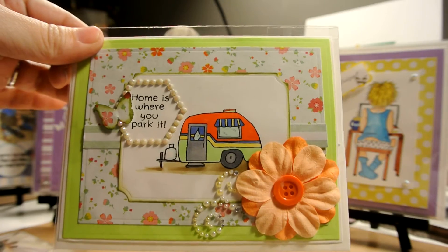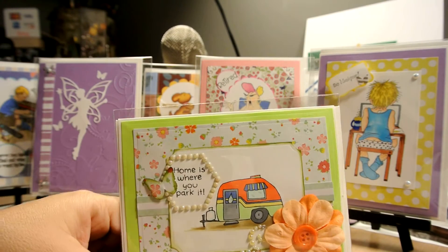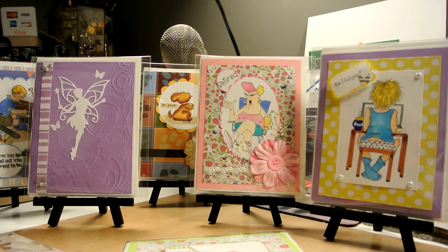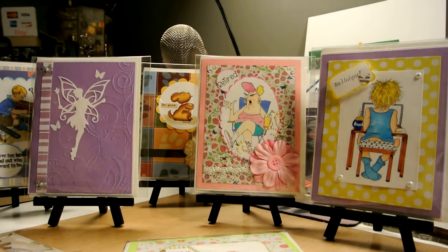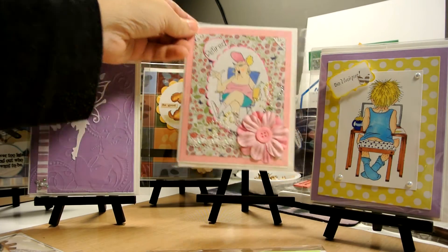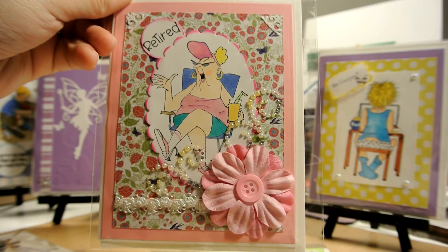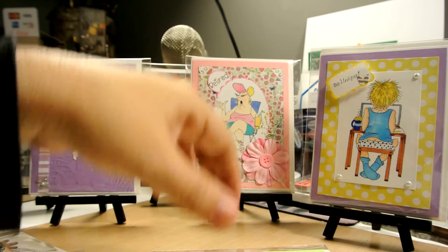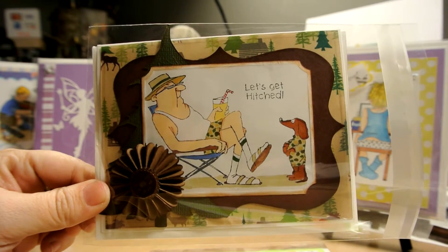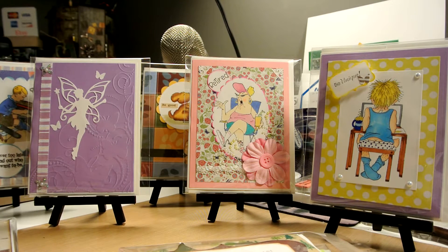This first one is 'Home is Where You Park It.' I also made these cards using the Art Impression stamp kit — I love it. This one says 'Retired,' very pretty. Most of these cards are blank inside, though some have a little motive as well. I also made 'Let's Get Hitch' from that set — the little doggy with their outfits done in a camouflage style, which I thought was kind of cool.